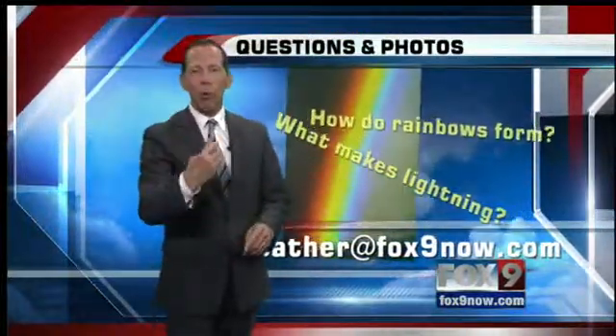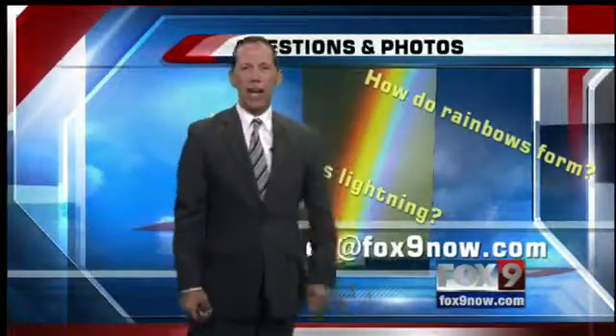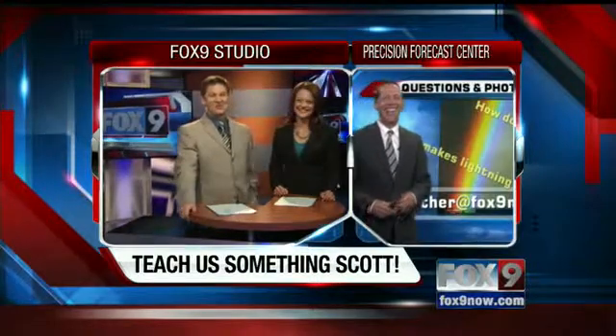If you've got a question, you can record it on your smartphone and send it in to us at weather@fox9now.com. Roland, that's where you need to send it. I'll get my smartphone — I'm going to have to live up to that one. Come up with something. Thanks, Scott.